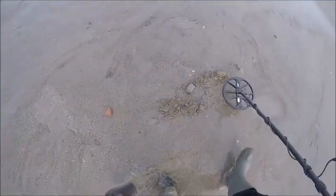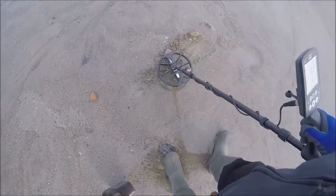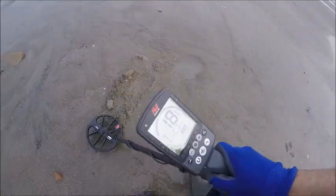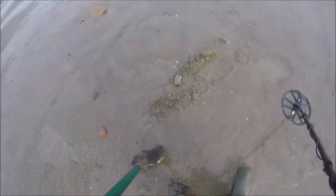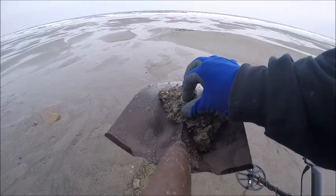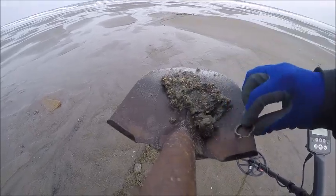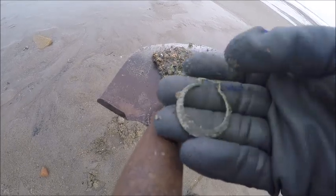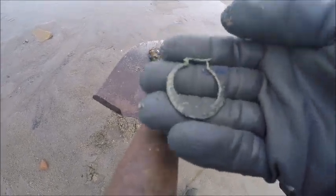I got the same earring I got a week ago. Getting to 18. I think I got the pair. Definitely looks silver. Nope, this one's a little different, I think. I think that's silver. Heavy.